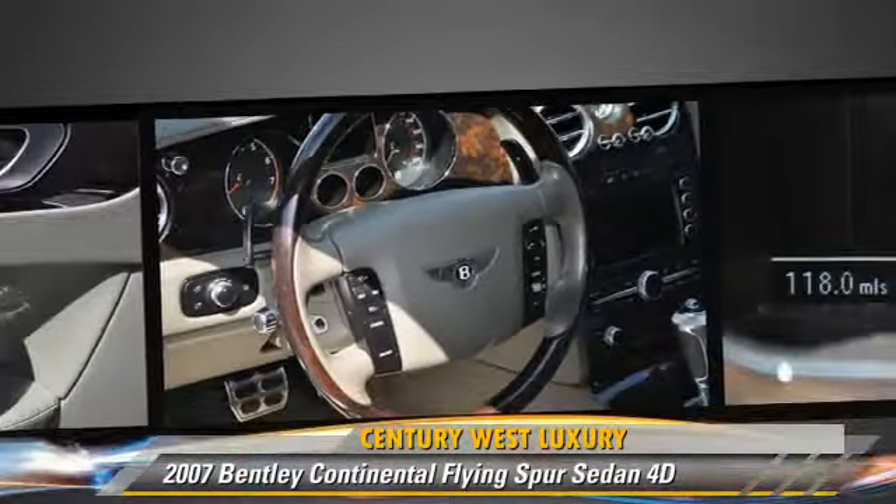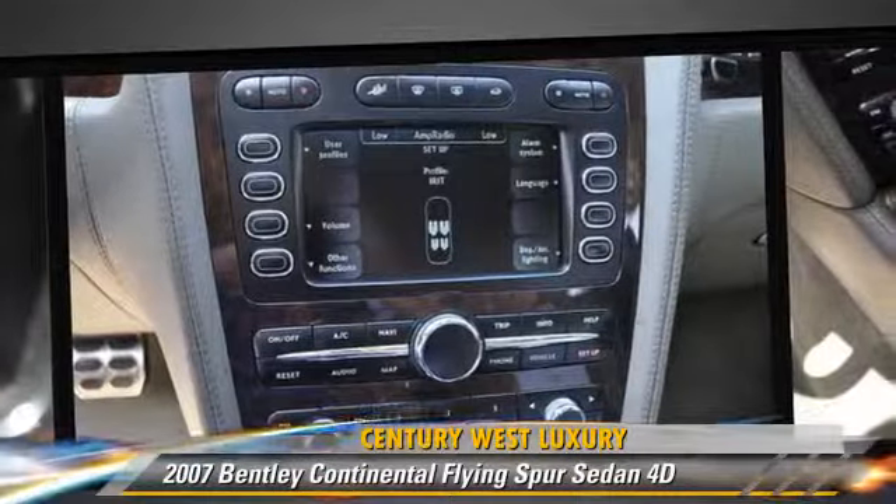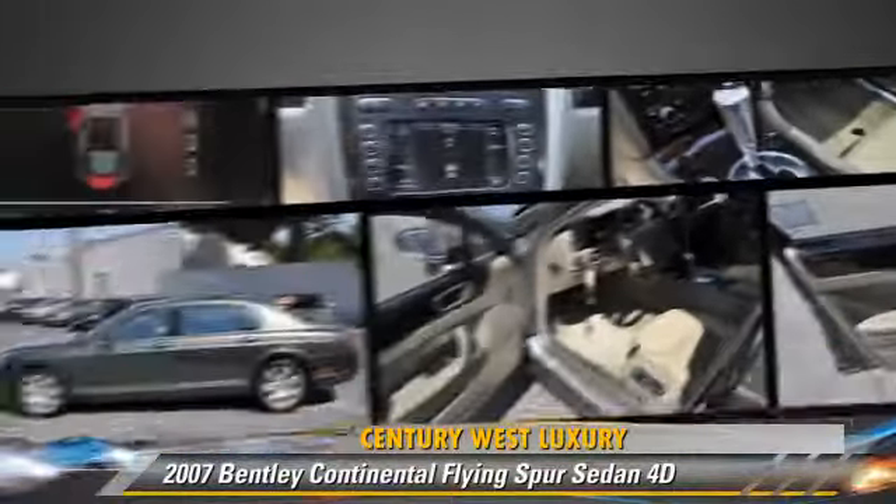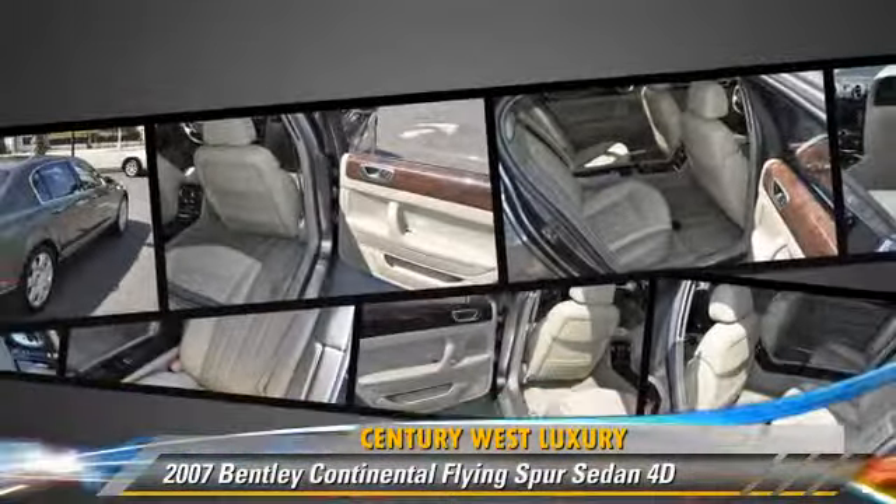This Bentley features a rear spoiler, premium wheels, and all-wheel drive. Safety features include front and rear side airbags and four-wheel ABS.